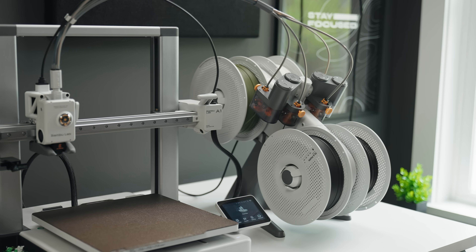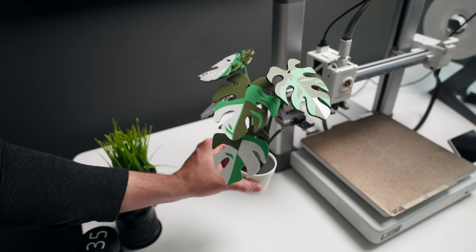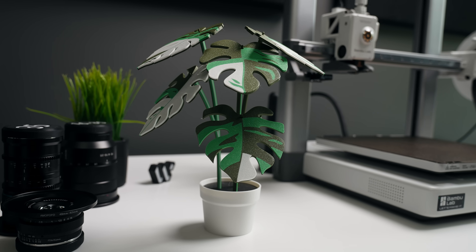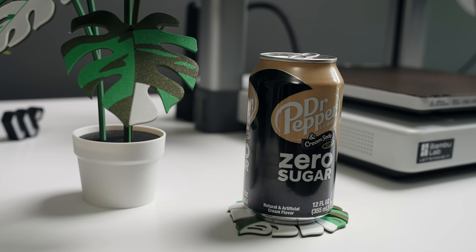A really cool benefit of having the AMS Lite is for multicolored prints. I saw in Rillo's video that he made a Monstera plant coaster, and I really wanted to try that because my wife loves plants and I wanted to make it for her. I think it turned out great — I just wish I'd gotten a different lighter green for the plant, since the light green and dark green didn't really go together. But my wife loves it, and that's all that matters.